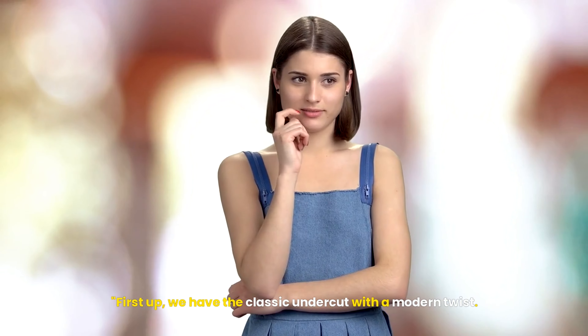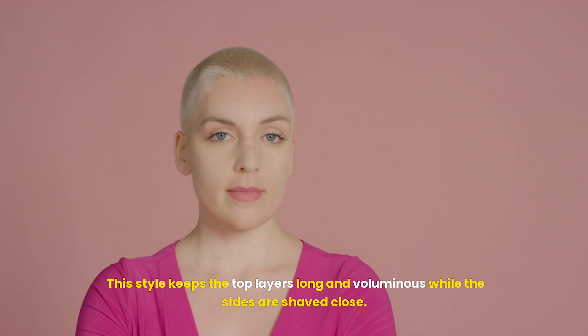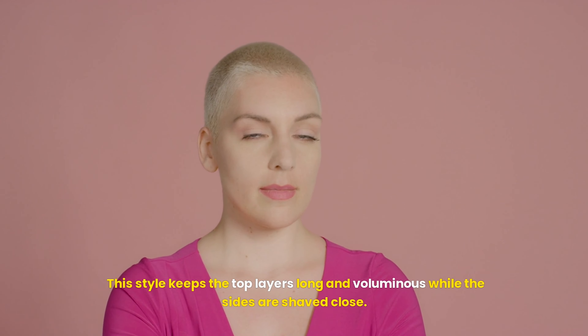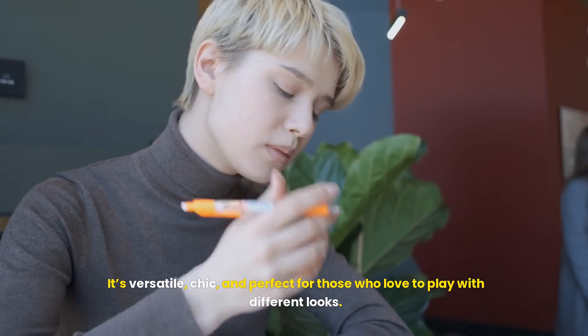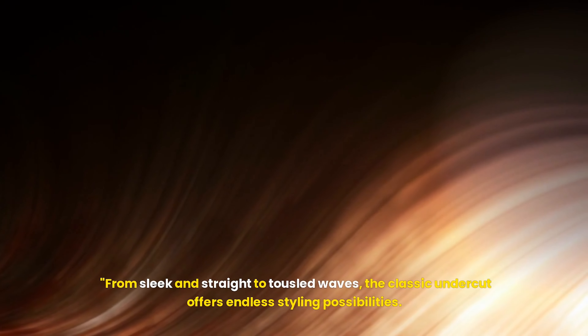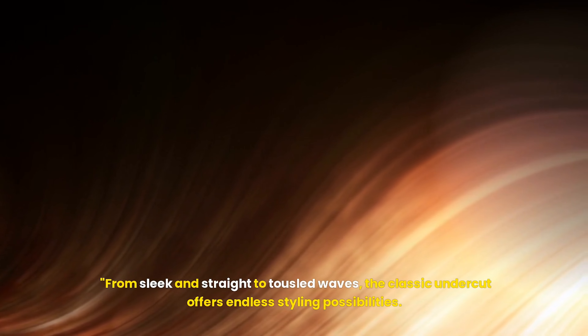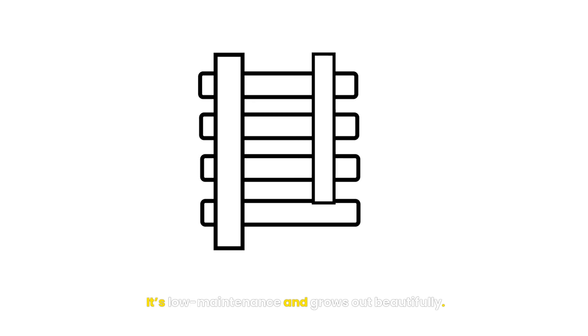First up, we have the classic undercut with a modern twist. This style keeps the top layers long and voluminous while the sides are shaved close. It's versatile, chic, and perfect for those who love to play with different looks. From sleek and straight to tousled waves, the classic undercut offers endless styling possibilities. And the best part? It's low-maintenance and grows out beautifully.